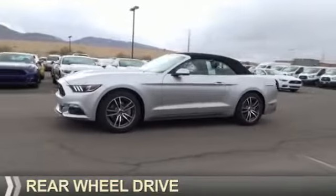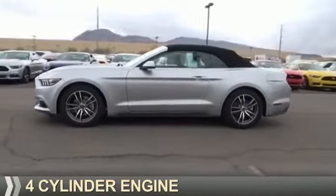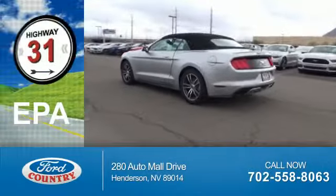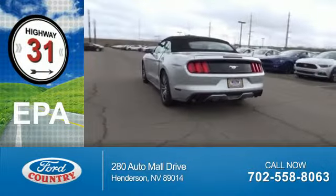It's powered by rear wheel drive, a four cylinder engine, and a six speed automatic transmission. Great fuel efficiency saves you money by requiring fewer trips to the gas station.